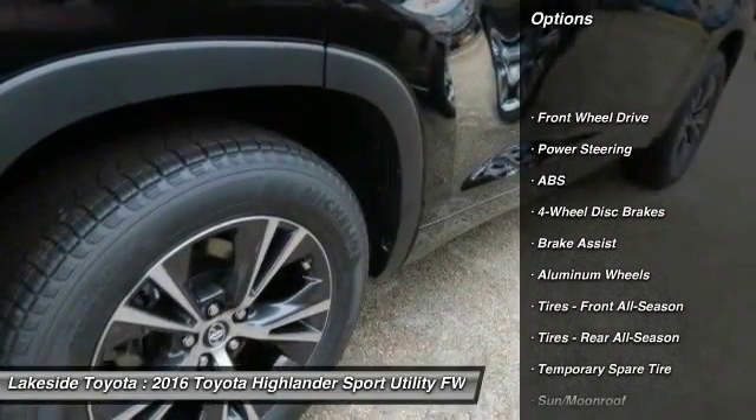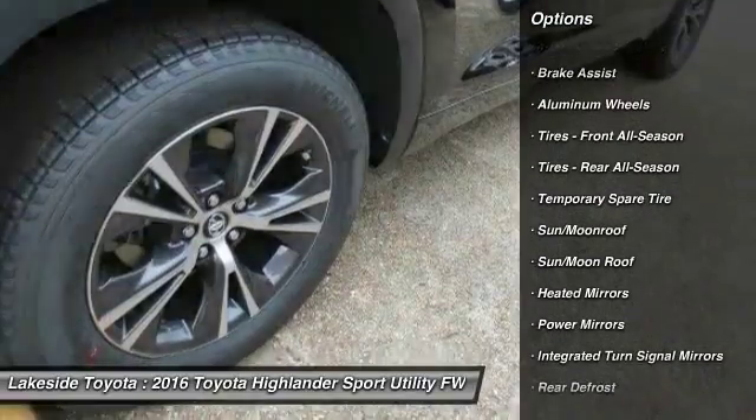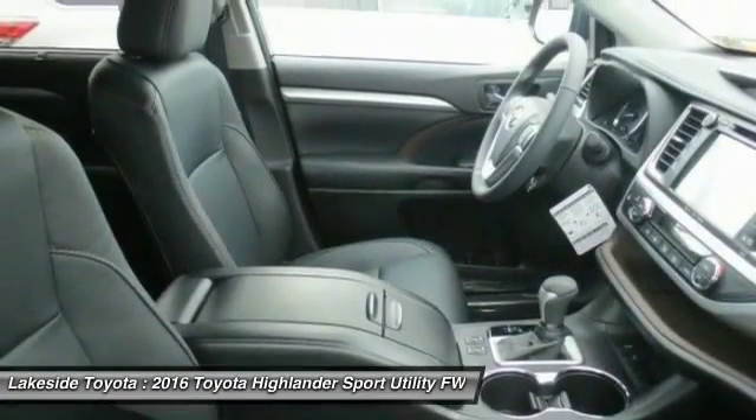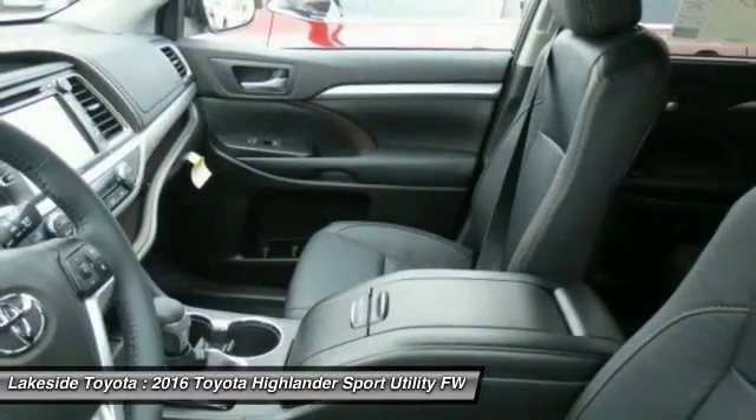Stability control, traction control, keyless entry, navigation system, anti-lock braking system, power lift gate, steering wheel audio controls, backup camera, moonroof, leather-wrapped steering wheel.